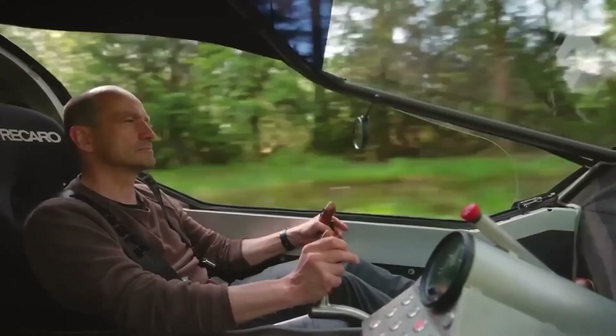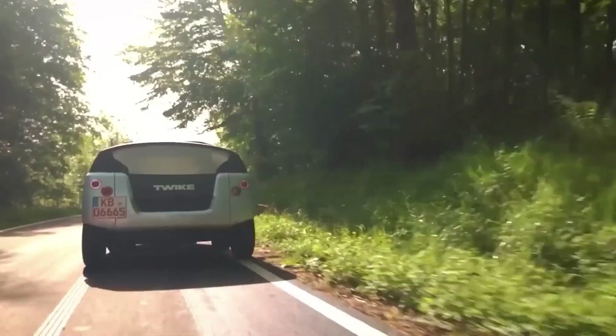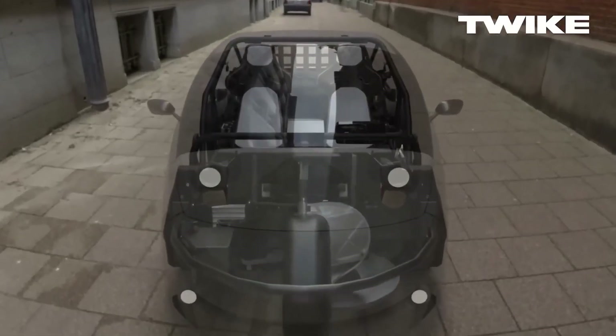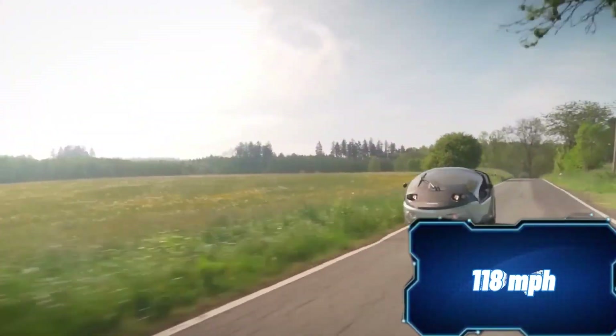The top version of the Twike 5 can reach speeds of up to 190 km/h and has a range of 500 km. It can carry a load of about 310 kg. And when the rider pedals, it helps charge the battery. Could this be the future of transportation? Share your thoughts in the comments.